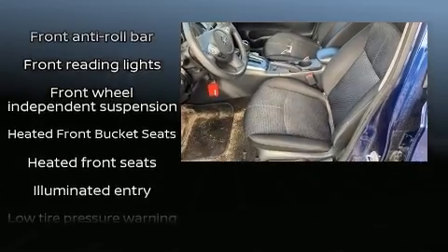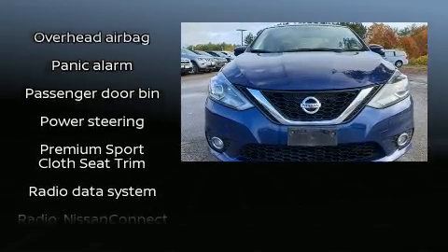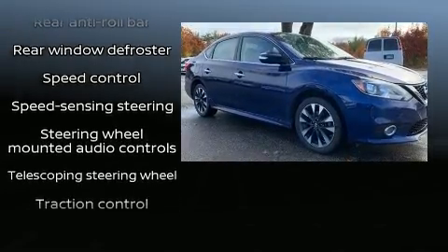Nissan also prioritized safety and security by including dual front impact airbags, front and side impact airbags, traction control, brake assist, a panic alarm, and ABS brakes.